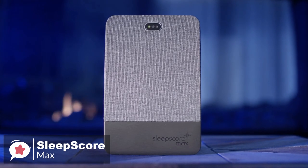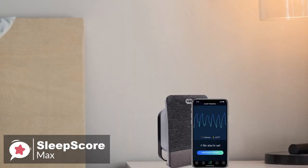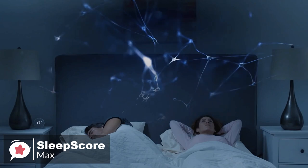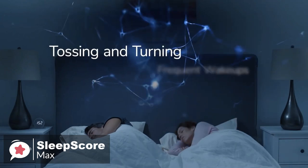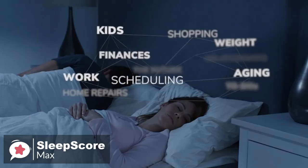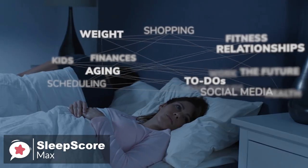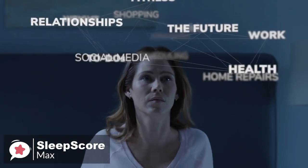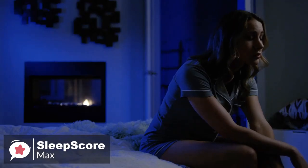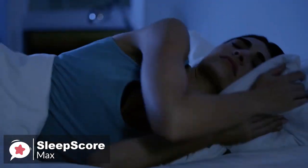The device needs to be plugged into the mains at all times, and the RadioWave technology means it needs to have a clear line of sight with your chest in order to detect your breathing and heart rate. The setup process was surprisingly longer than expected, but for good reason. The SleepScore Max asks a lot of information about you, your health, your sleep habits, and your environment — questions like how often do you not sleep well, how often do you have caffeinated drinks, and what position do you usually sleep in.